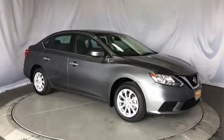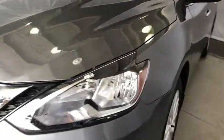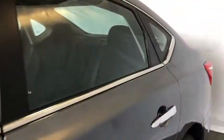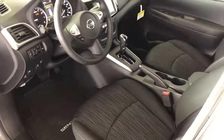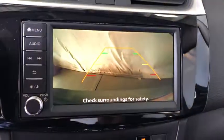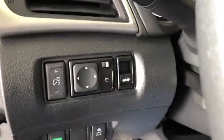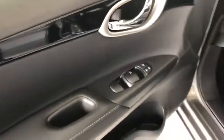Power windows. If you like it online, you'll love it in your driveway. Take it for a spin today. Thank you.